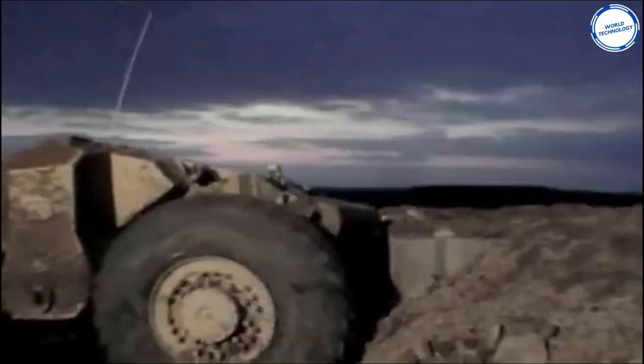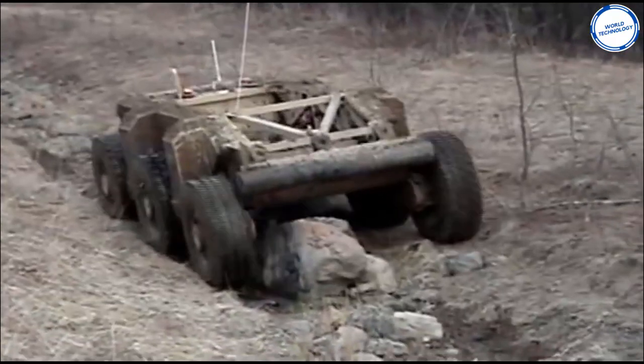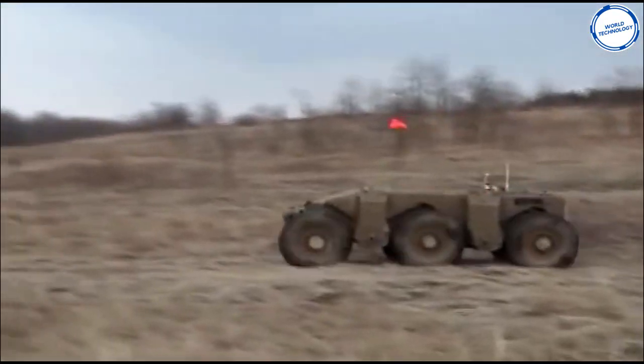The Crusher can traverse steep slopes, through water, rocky ground, and on normal roads. It can also be powered by batteries alone, making the machine almost silent so it goes undetected on its missions.